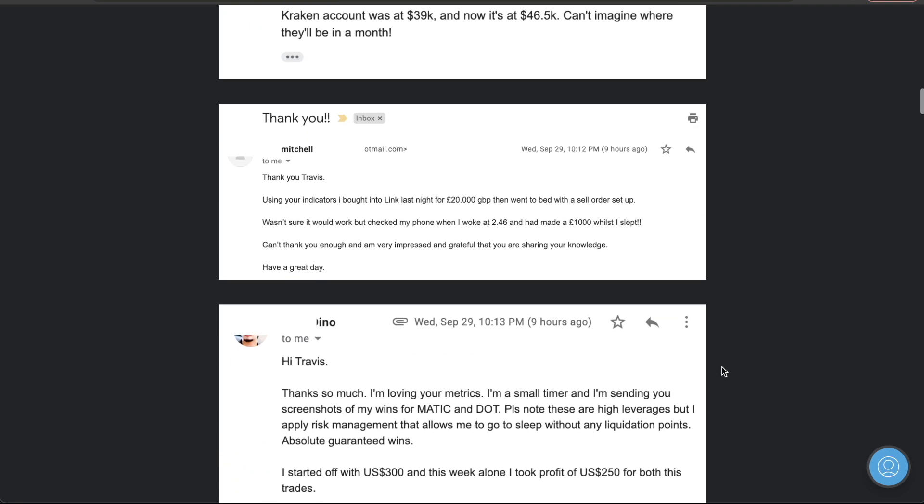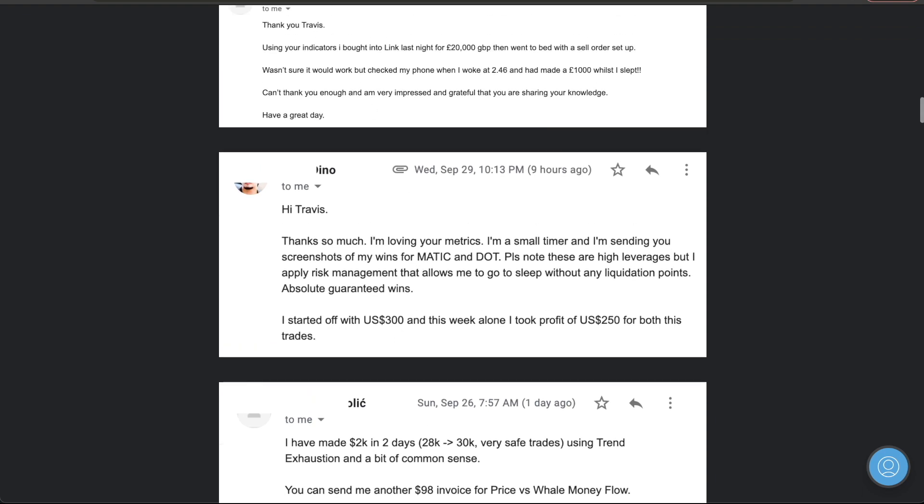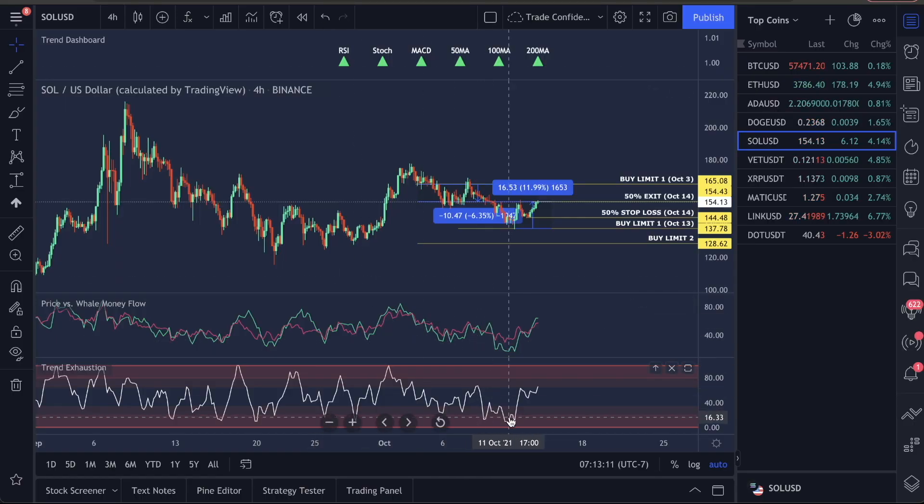Some people in here who have $300 made $250. They're not always using our entries — they're using our indicators to get into their own strategies, buying at the bottom and using some leverage. I don't recommend leverage, but they're doing incredibly well.